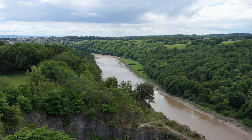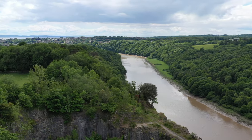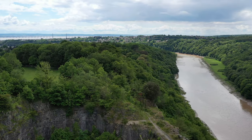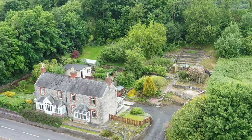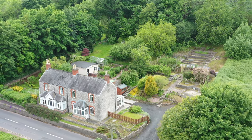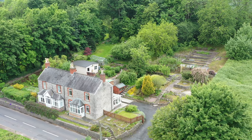Just behind you, you have these absolutely stunning views over the Wye Valley and over the lower cliffs. So if you're looking for a cosy character property occupying a large plot and enjoying amazing views, then why don't you get in touch and arrange a viewing with one of the team.